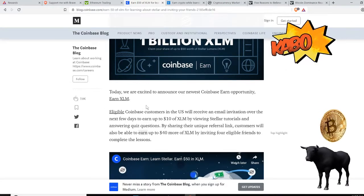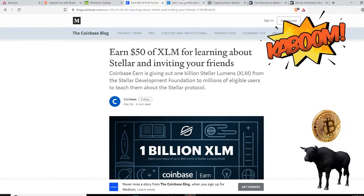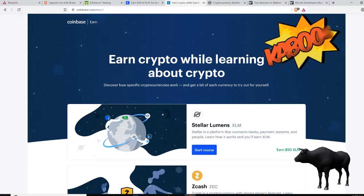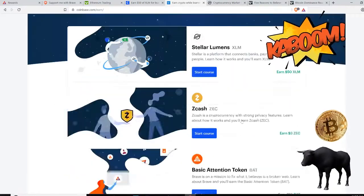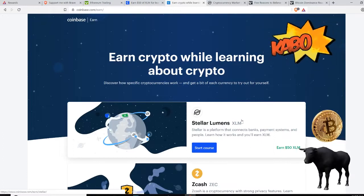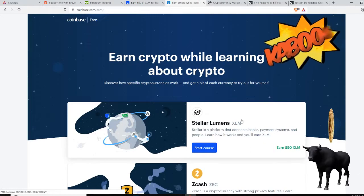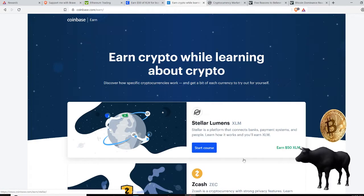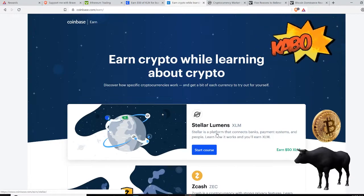This earn rewards program is worth joining sooner than later. Not only can you earn Stellar, but you can also earn other tokens. On the Coinbase Earn page you can see Stellar, Zcash, BAT tokens, 0x, and more. I have the link provided down below to invite you to the Stellar earn program, and once you're in there you can also start doing the other programs — Zcash and 0x — and get a few bucks of crypto.